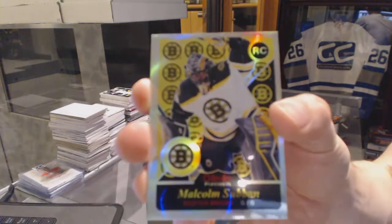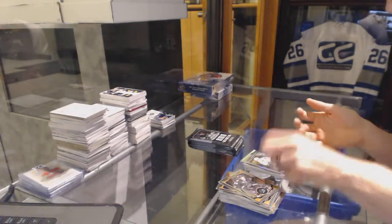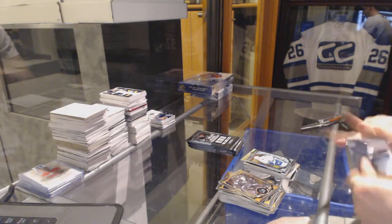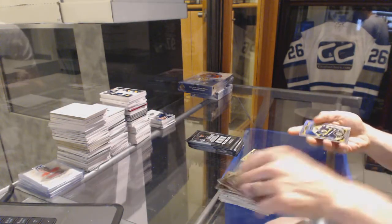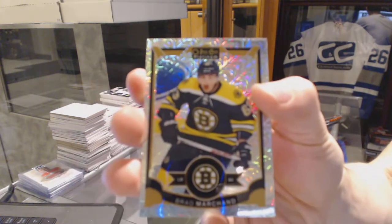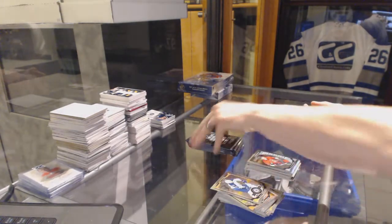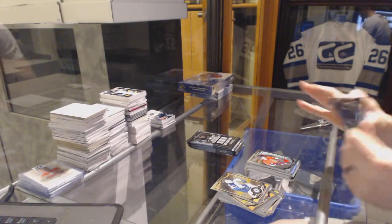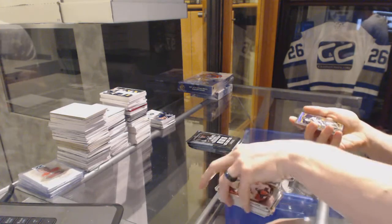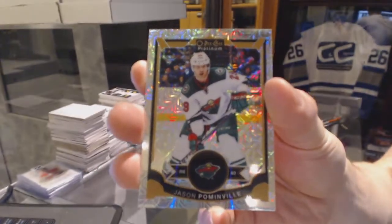We've got a retro rookie rainbow for the Boston Bruins, Malcolm Subban. And a marquee rookie for the Cronk, Sherry McKinnon. Rainbow tracks parallel for the Boston Bruins, Brad Marchand. And a marquee rookie for the Senators, Shane Prince. Rainbow tracks for the Minnesota Wild, Jason Pommenville.